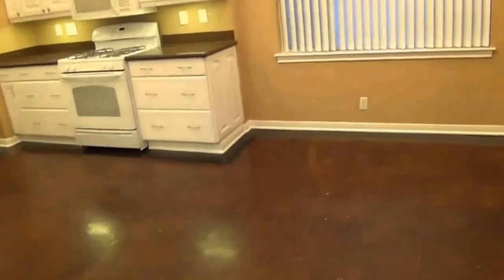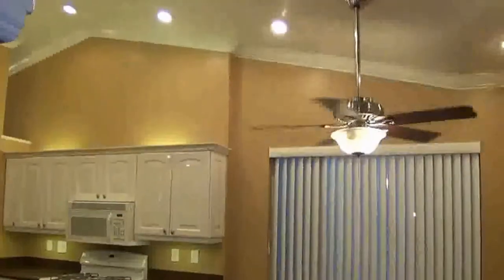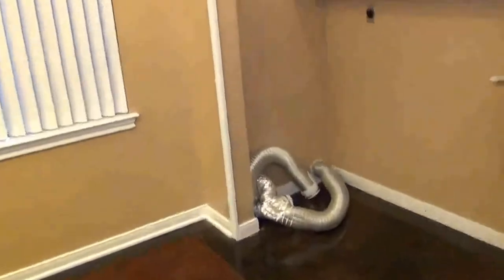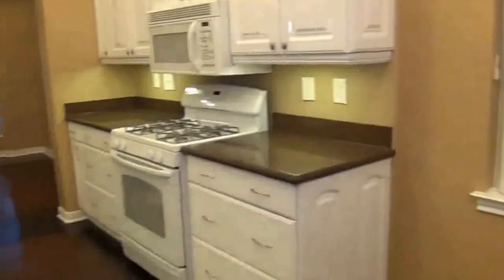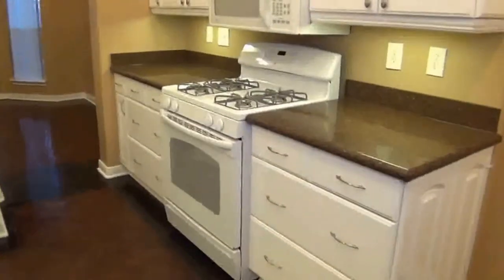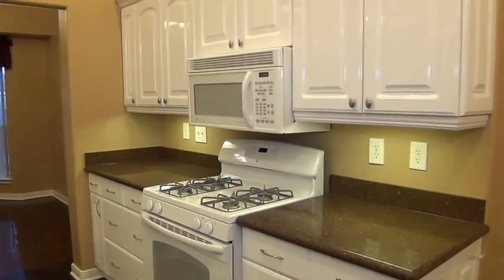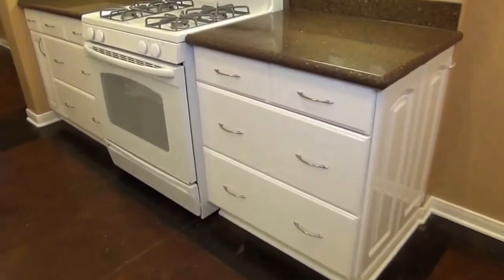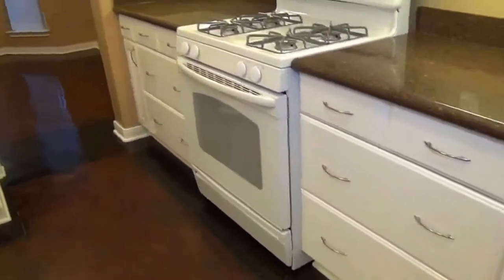Here we have the eat-in kitchen or breakfast nook area. Again, high ceilings, a lot of lighting. Here we have the utility area — washer/dryer hookups and a lot of extra cabinets. The kitchen has some really nice features: gas cooking, built-in microwave, Silestone countertops. The drawers are very deep so you can fit big items in there, making it very easy to store your bigger pots. Lots of cabinet space.